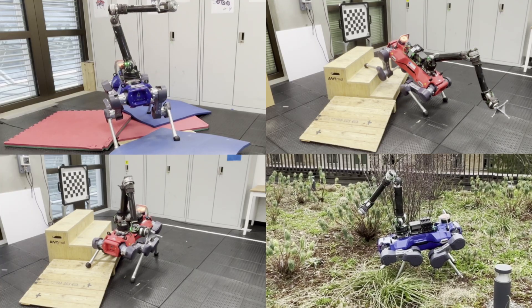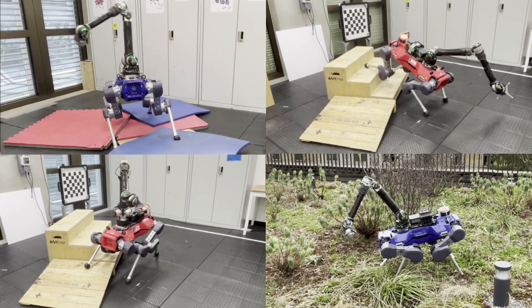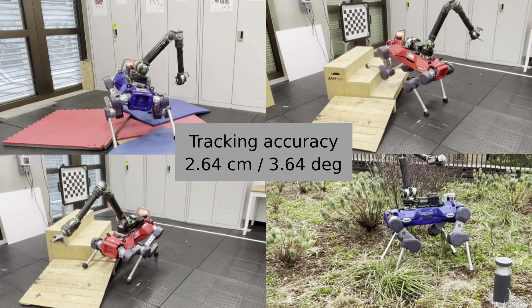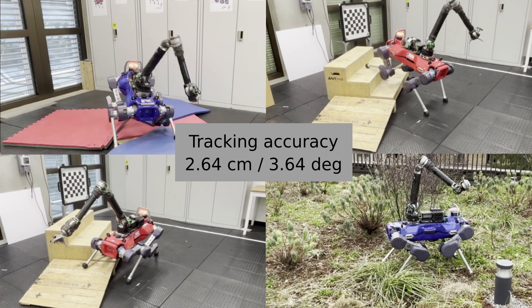A terrain-aware curriculum extends generalization across a variety of challenging terrains including stairs, slopes, and soft natural ground. In this setup, it maintains an accuracy below 3 cm and 4 degrees.